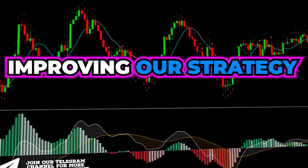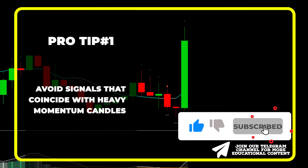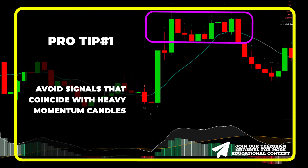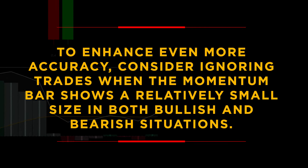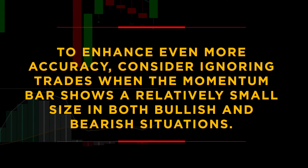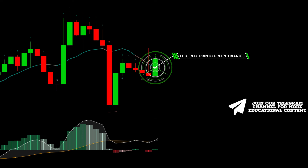Now we dive deeper into improving our strategy in this pro section. An important tip is to avoid signals that coincide with heavy momentum candles — the price simply moves sideways afterward. Next, to enhance accuracy even more, consider ignoring trades when the momentum bar shows a relatively small size in both bullish and bearish situations. The logistic regression may generate a buy signal, but a small momentum bar points to an absence of momentum, resulting in choppy price movement.